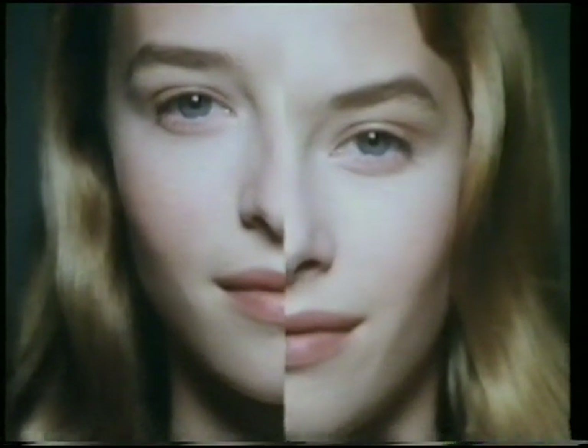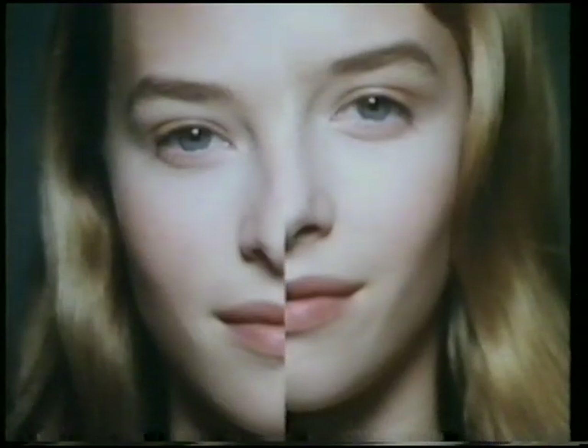There are hundreds of skin care ranges, varying from the highly complex to the very basic. Here's one that has a careful balance of ingredients.